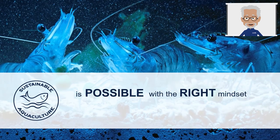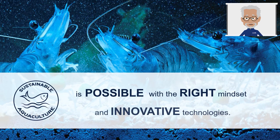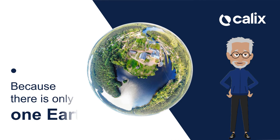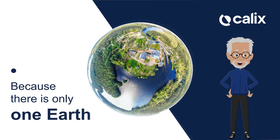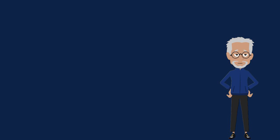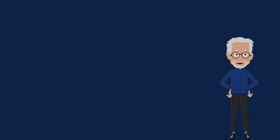Sustainable aquaculture is possible with the right mindset and innovative technologies. Because as we like to say here at Calix, there's only one Earth and it's already ours — Mars is for quitters. Thanks for your attention. We hope you found this video interesting and I hope you'll join me again for the next episode of this series on sustainable aquaculture. To find out how Calix can help or discover the benefits of AquaCal Plus for shrimp farming, visit our website at www.calix.global.